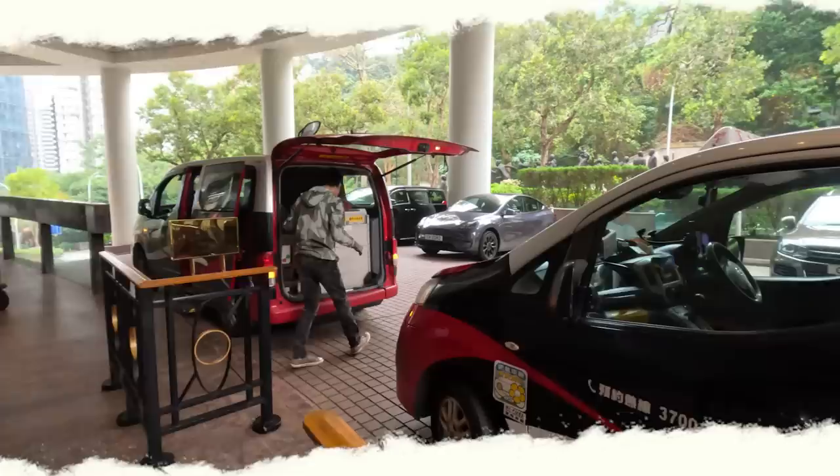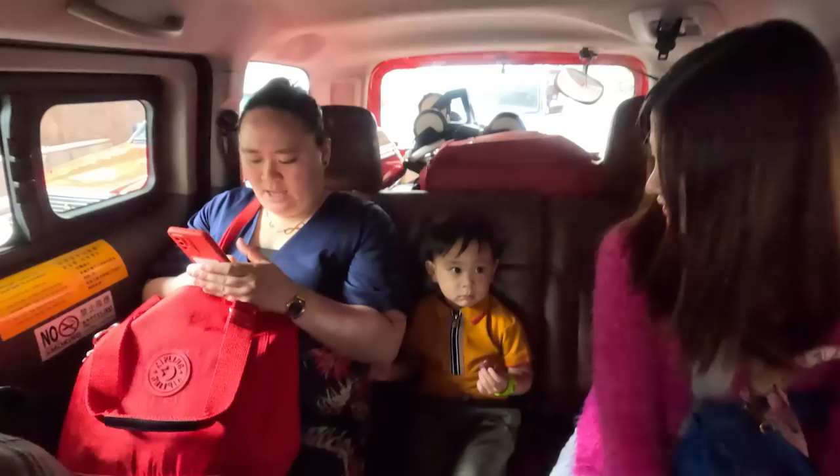Hey guys, so we are on the way to the ferry — we're gonna go to Macau! Where are we going, Max? I love Macau! Macau, see you guys there. We're in the ferry terminal now. It's a bit hectic because you can't check in your luggage — you have to bring it with you. And we have so many luggages, as you can see. We are ready for Macau!